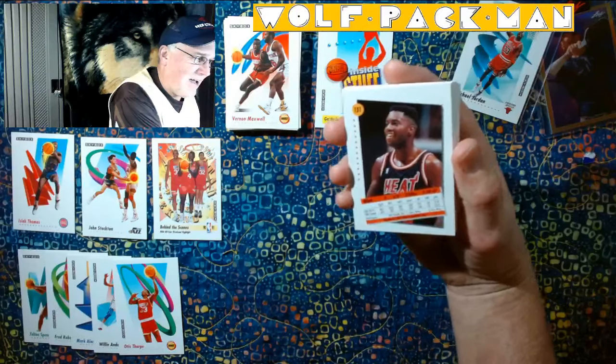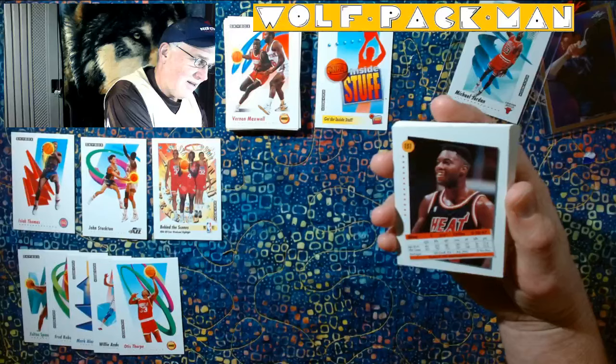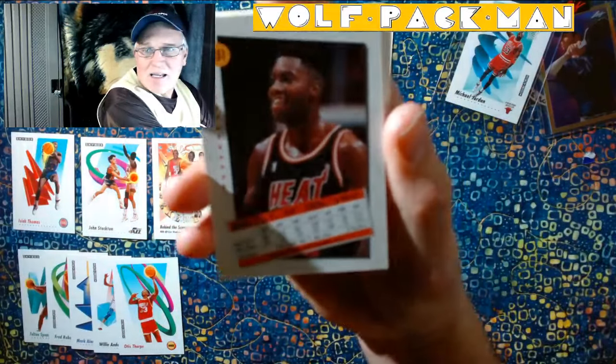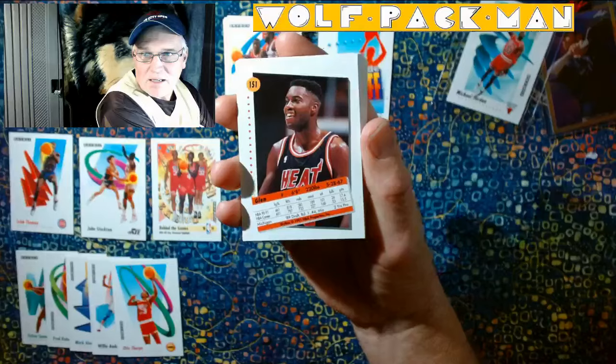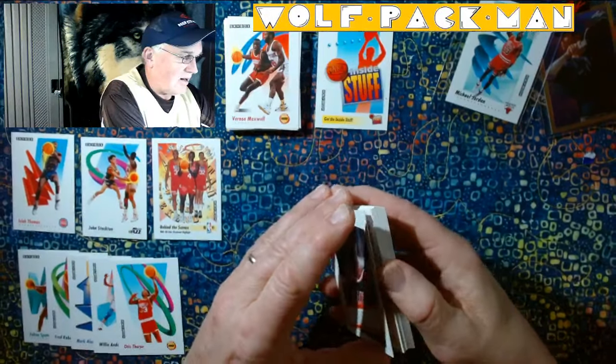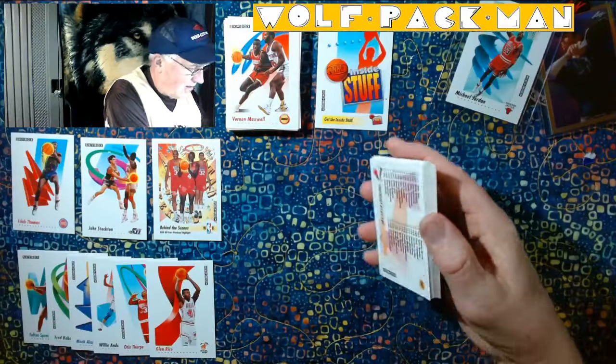Glenn Rice. I was looking — you can see, if I can get it to focus — right there it's got his college, Michigan, right there. Not a ton of stats, but that's okay. Glenn Rice.